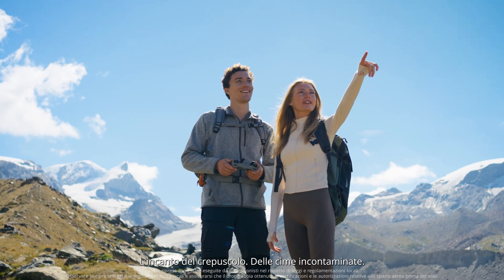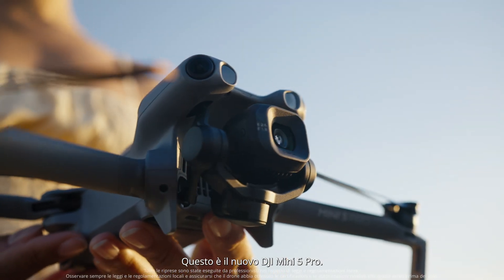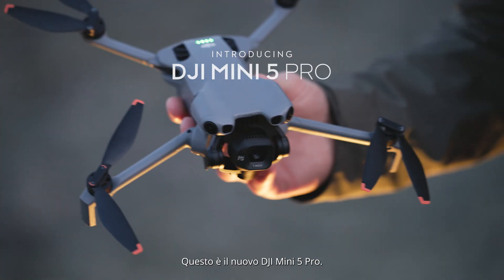Golden light, wild peaks. Capture it all with a palm-sized lightweight drone. This is the new DJI Mini 5 Pro.